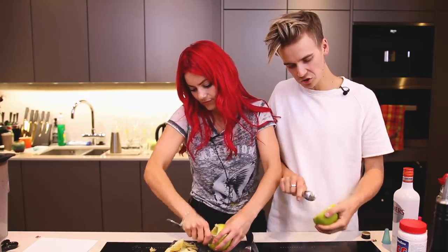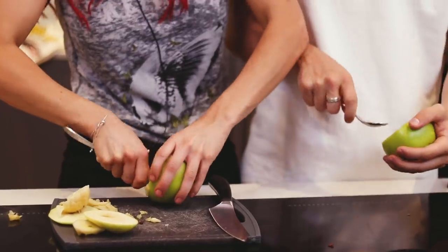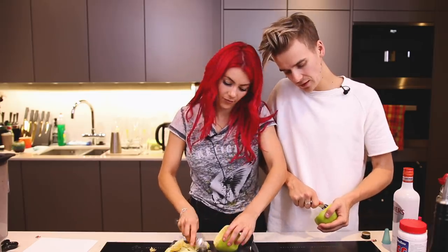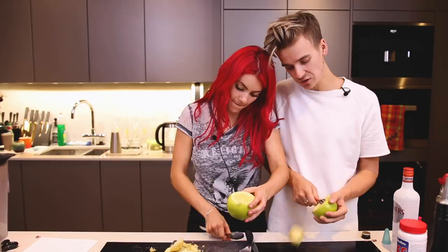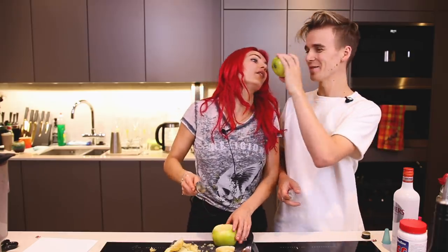We obviously need to put this message out because we are drinking in this video: drink responsibly. You can make these drinks at home without using alcohol. I've got an issue — there's a hole in the bottom of my apple, so whatever I put in there is going to leak.